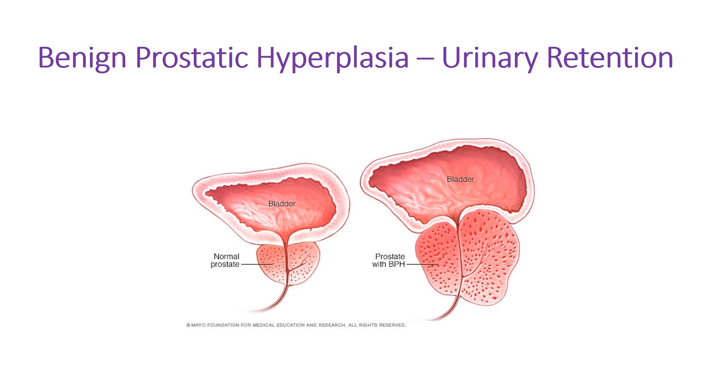Second, benign prostatic hyperplasia (BPH) is common in older males. An enlarged prostate can close off the prostatic urethra, causing urinary retention. The detrusor muscle is unable to push urine out, and over time bladders from BPH patients become very thick and muscular from the increased pressure required. Prostate cancer nodules growing in the periurethral region can similarly compress the urethra and cause urinary retention.